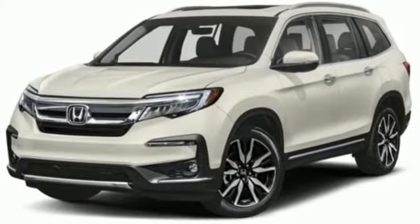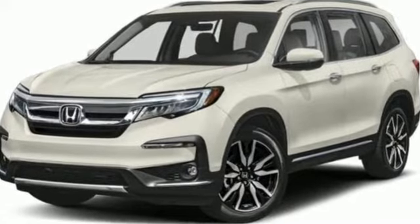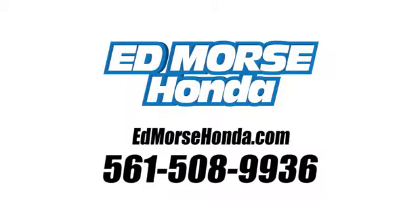It's a Honda, so longevity comes standard. Hurry in today for a test drive. Call us today at 561-508-9936. For value and for service, it's Edmarsh.